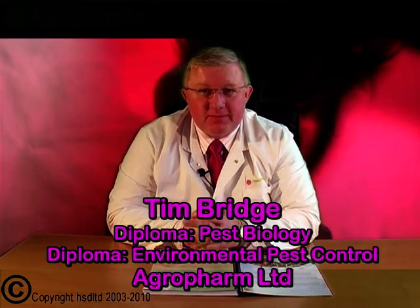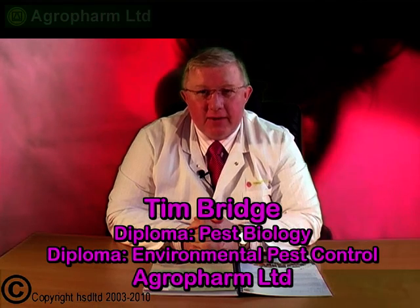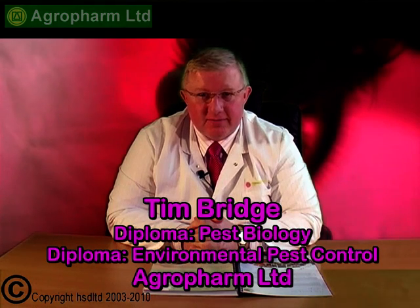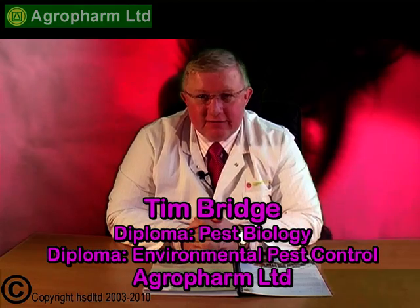Hello, my name is Tim Bridge and I work for AgriFarm Limited, one of the UK's leading insecticide manufacturers. AgriFarm has been making insecticides for over 35 years. We're based at High Wycombe and we have a factory in Telford in Shropshire.